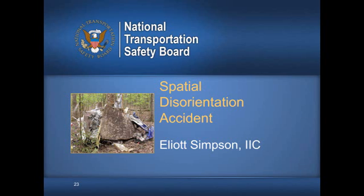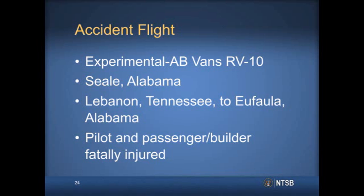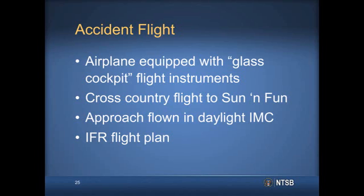About noon on April 7, 2008, an experimental amateur-built Vans RV-10 was destroyed when it impacted trees and terrain in Seal, Alabama, during an instrument approach into Columbus Metropolitan Airport in Georgia. The airplane departed Lebanon, Tennessee, about two hours prior, with an intended destination of Eufaula, Alabama. The private pilot and pilot-rated passenger-builder sustained fatal injuries. This was one of the first RV-10 kit airplanes to be completed, and it was equipped with glass cockpit primary and backup flight instruments. The flight was intended to be a cross-country trip to Sun and Fun with Eufaula as a first stop. The approach portion was flown in daylight IMC, and an IFR flight plan had been filed.